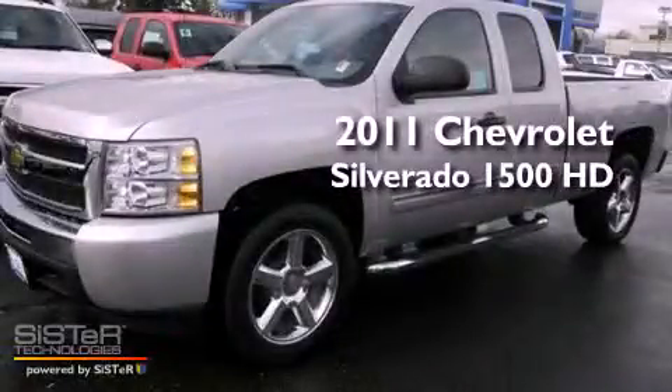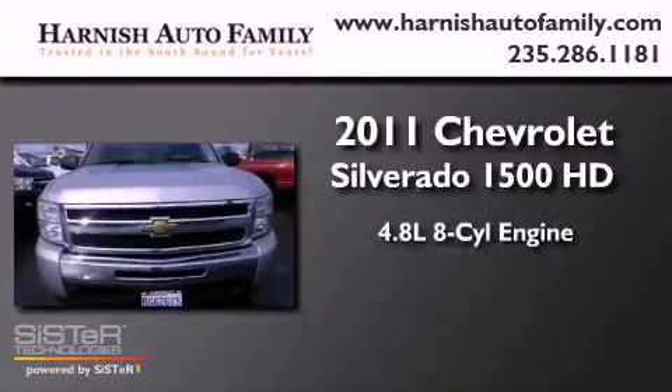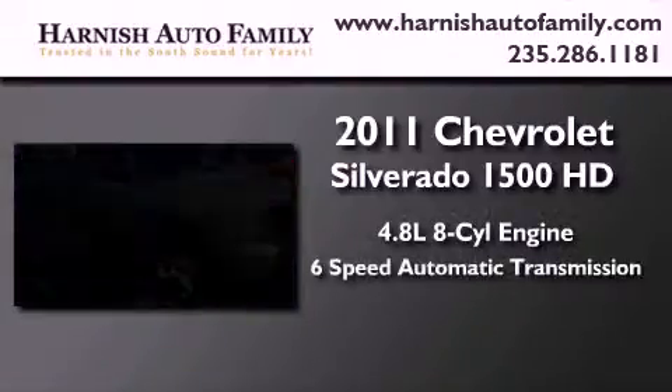This is a 2011 Chevrolet Silverado 1500. It has a 4.8 liter 8-cylinder engine and a 6-speed automatic transmission.